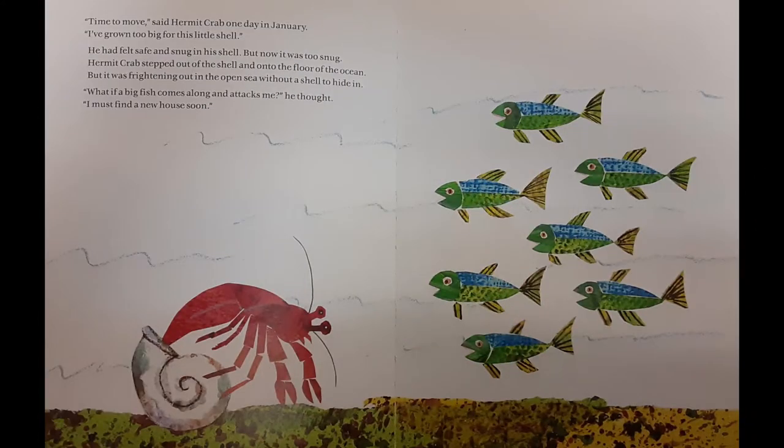Time to move, said Hermit Crab, one day in January. I've grown too big for this little shell. He had felt safe and snug in his shell, but now it was too snug. Hermit Crab stepped out of the shell and onto the floor of the ocean. But it was frightening out in the open sea without a shell to hide in. What if a big fish comes along and attacks me, he thought. I must find a new house soon.